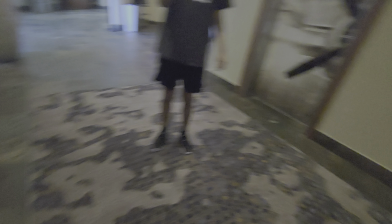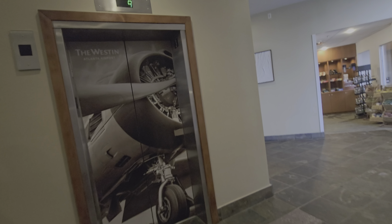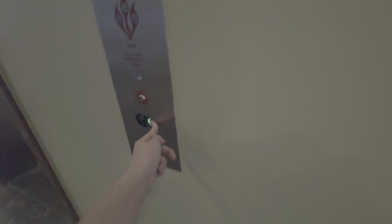These ones are the glass ones. Hopefully we get this one — these two aren't glass. These are PTL buttons — the same buttons as at the Hilton, just a different style.